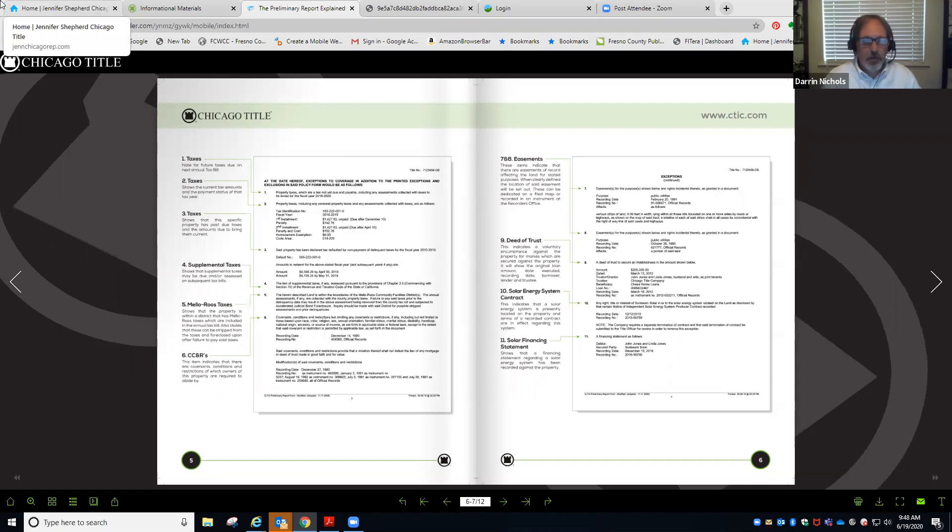Item number five is Mello-Roos. Any time you have a Mello-Roos, a bond, or a 1911 Act bond, those are going to be shown right under the tax area, because again, they get their money first.